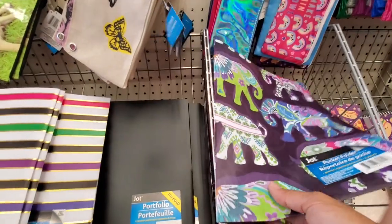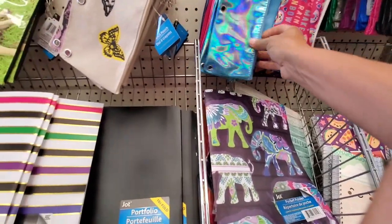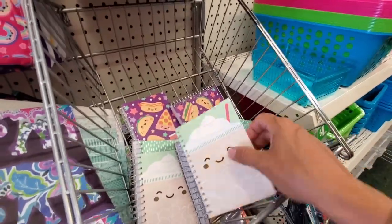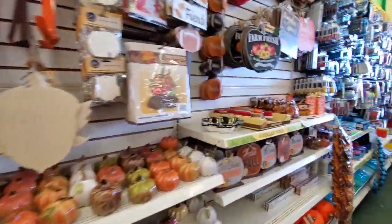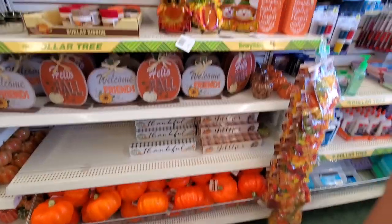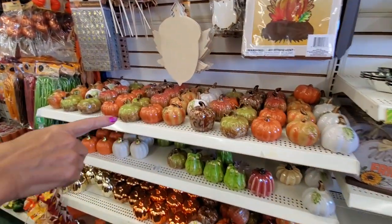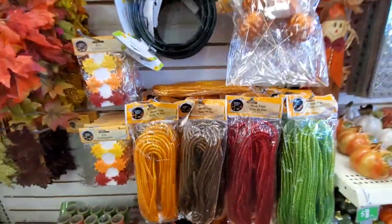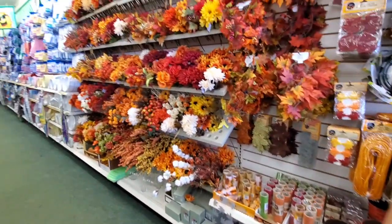I don't want all this stuff. These are two — you need two pencil bags for a dollar. I have that rabbit one. There are no bags. And then the fall stuff. These are all so cute. I'm not buying any though, I'm not doing it. This tube. And then of course the florals.